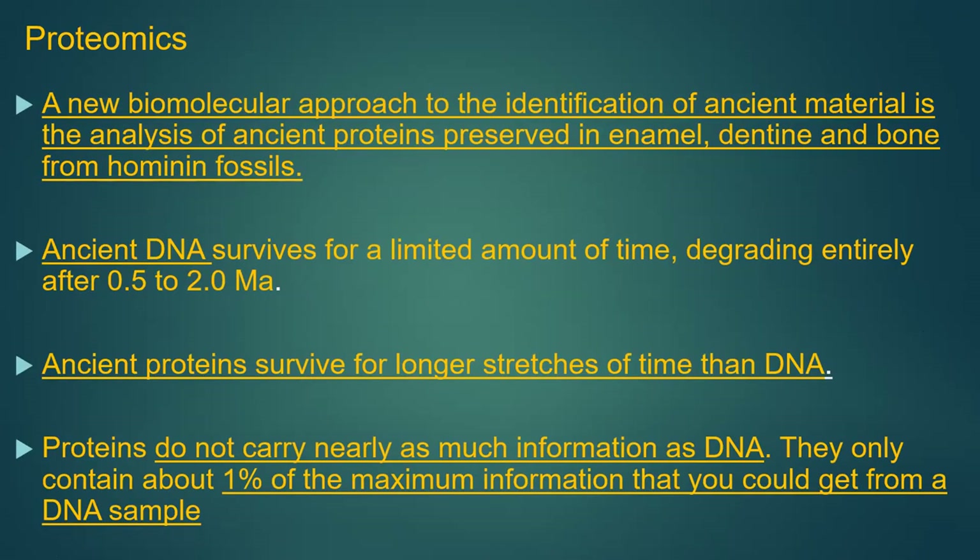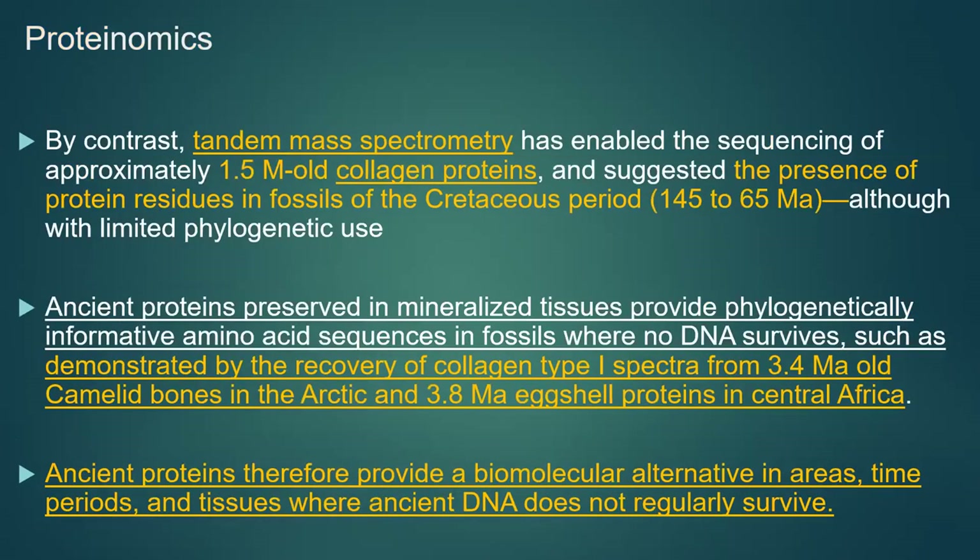Besides ancient DNA, the other technology that has emerged in the last 10 years or so is proteomics — the use of proteins to figure out how old something is. The current limit for ancient DNA in an actual study is the recent Greenland study, where they dated DNA molecules to 2 million years. Ancient proteins, on the other hand, have much greater survivability. The problem is proteins don't carry nearly as much information as DNA — only about 1% of the maximum information you can get from a DNA specimen.